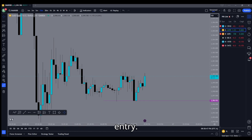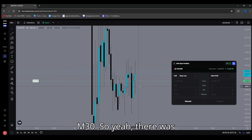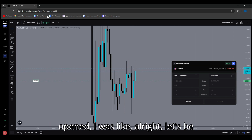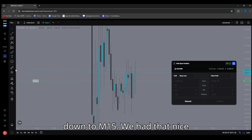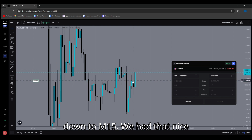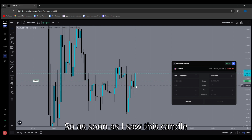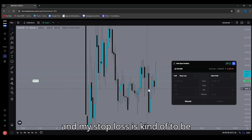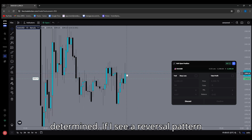I'm switching over to Trade Locker now to show you my entry. Here you can see my entry on M30 — there was that bullish harami candle, and as soon as it opened I said, let's be patient and drop down to M15 to confirm it. We had that nice little fake sell-off right here, and as soon as I saw this candle engulf it, that's when I got long. My stop loss is kind of to be determined.